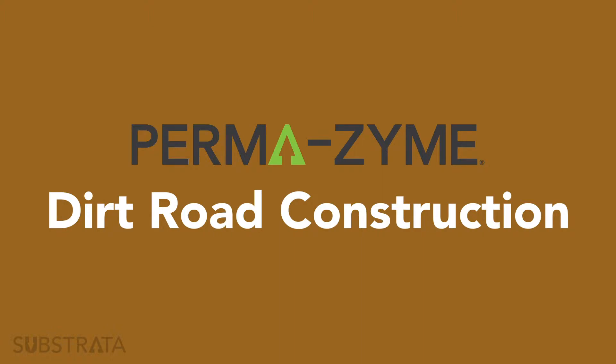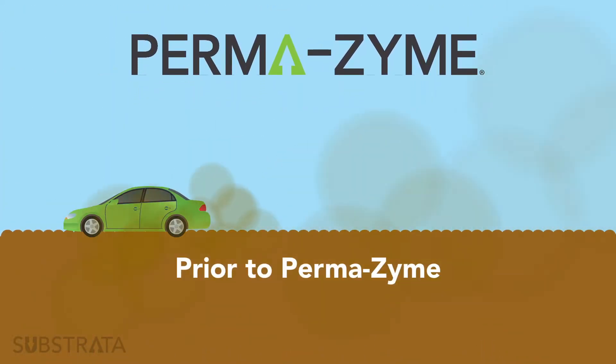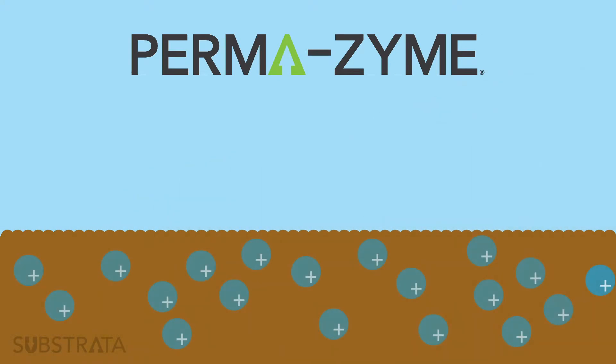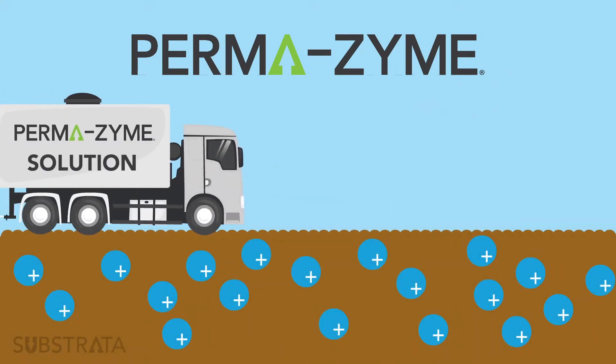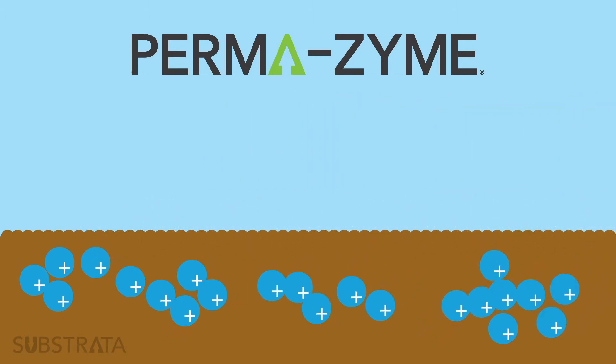Permazyme's claim to fame is its ability to harden clay particles, thus creating a concrete-like surface, perfect for dirt roads that will last in excess of 10 years. Permazyme's proprietary fermentation process works by bonding the clay particles in a way available nowhere else on the market today.